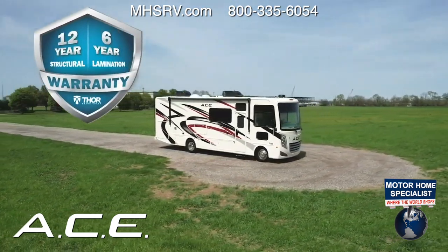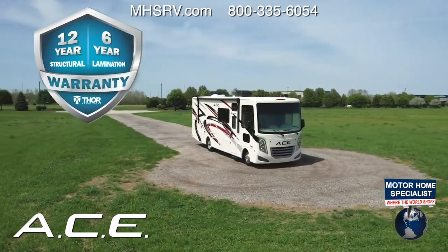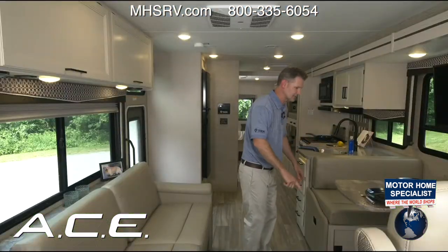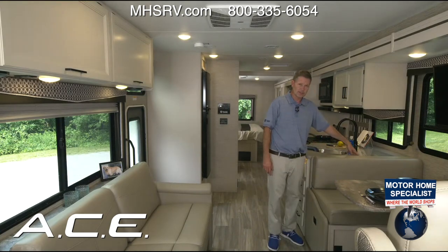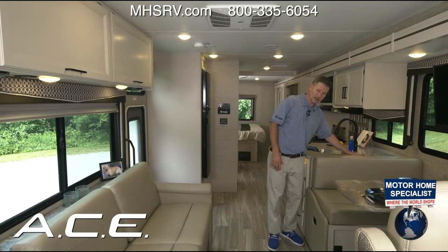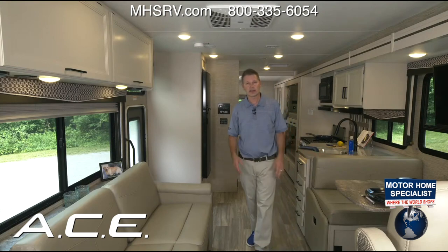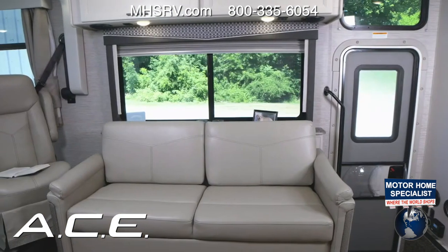You will also find seat belts in the booth dinette — forward and side seat belts. New for this year, standard, is a child safety tether, making it easy to run a car seat and feel secure. The Ace is the family-friendly coach, so you can travel safely with your young ones.